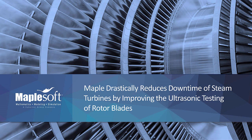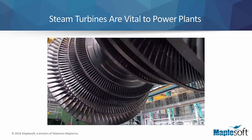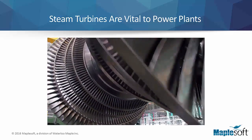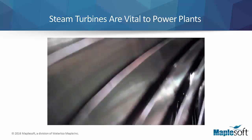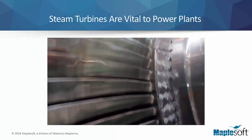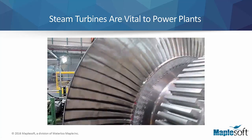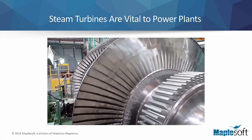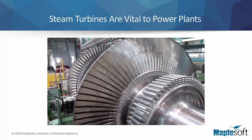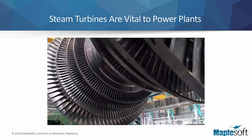Maple drastically reduces downtime of steam turbines by improving the ultrasonic testing of rotor blades. Steam turbines generate electricity throughout the world. Because continual operation of power plants is vital to the communities they serve, maintenance downtime of steam turbines must be carefully orchestrated. Maple, the advanced computation software from Maplesoft, was recently used to dramatically improve the inspection routines of steam turbines.